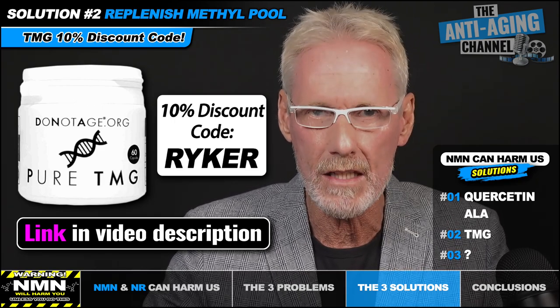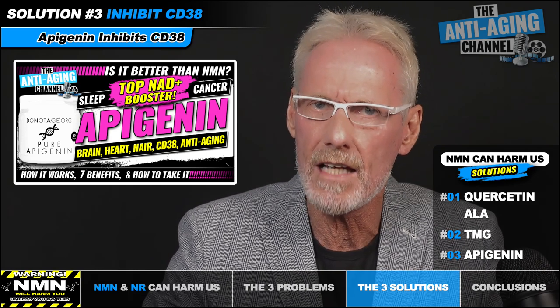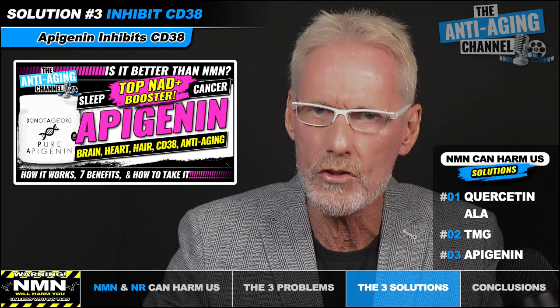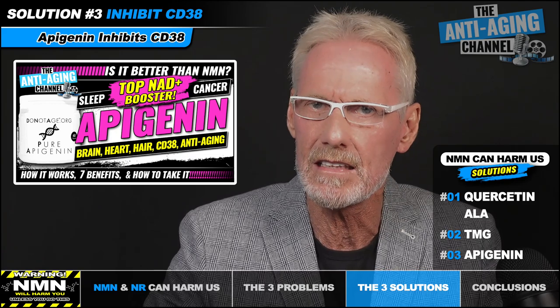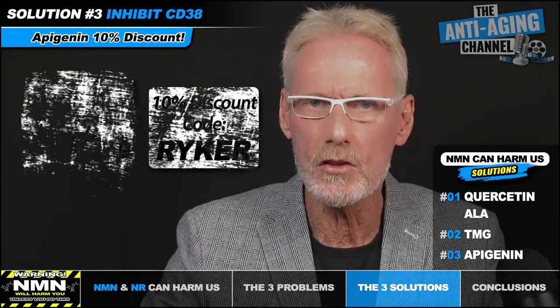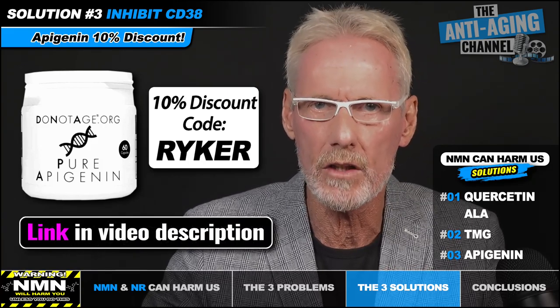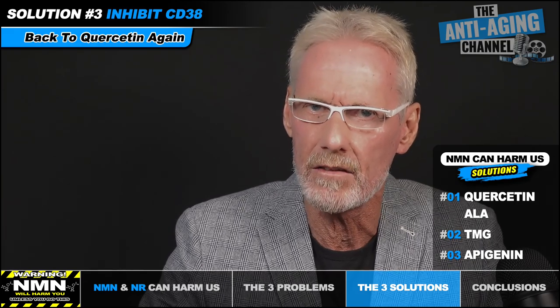For the solution to problem number three — the CD38 issue — there is a supplement available that's incredibly effective at inhibiting CD38, and that supplement is apigenin. The ideal apigenin dosage for lowering those damaging elevated CD38 levels is from 500 to 750mg per day, and it's best taken in the evening with a meal. A 10% discount code for third-party lab-tested apigenin capsules from DoNotAge is available in the video description. It should also be noted that quercetin also possesses CD38 inhibition properties, though not to the same degree as apigenin.